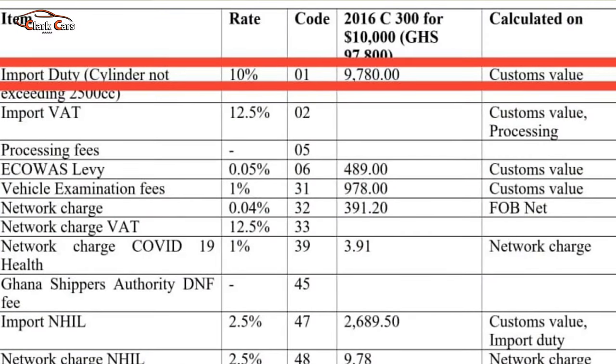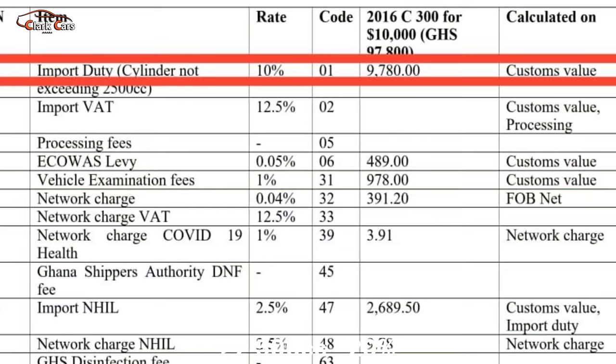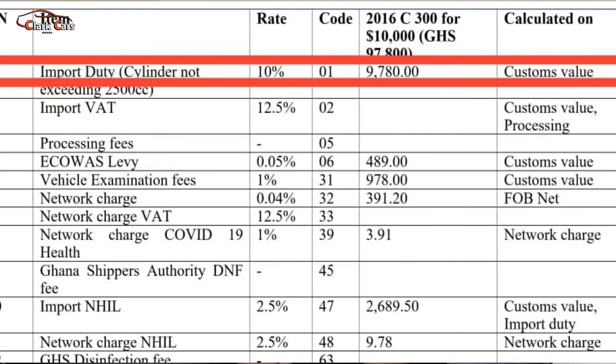The first tax to talk about is the import duty, which is subject to the engine capacity of the car you are bringing into the country. A car with engine capacity less than 1,500 cubic centimeters has a 5% rate, less than 2,500 has a rate of 10%, and anything above 2,500 has a rate of 20%. In our example, the conversion was 97,800 Ghana cedis, and using a 10% rate as our import duty because of the engine capacity, we are getting 9,780 Ghana cedis as import duty.